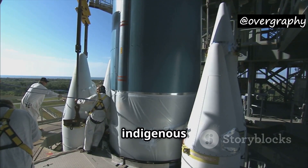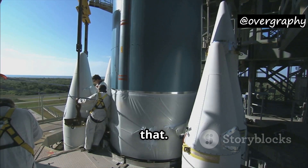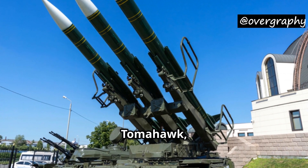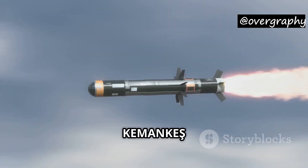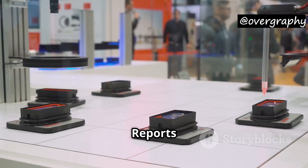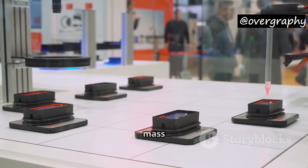Turkey has been investing heavily in indigenous defense production, and this missile is a perfect example of that. Unlike massive cruise missiles like the American Tomahawk, which weighs over 1,000 kilograms and costs millions of dollars, the Kamankis-1 is small, smart, and cost-effective. Reports suggest that each unit costs under $50,000, making it affordable for mass production.